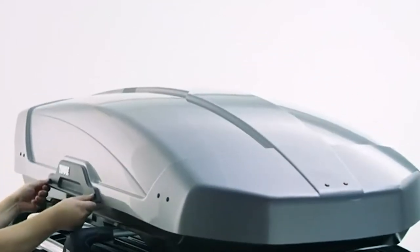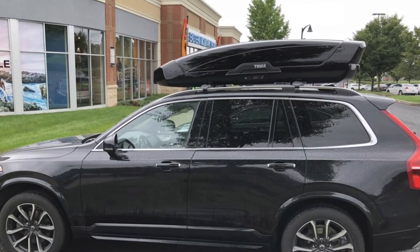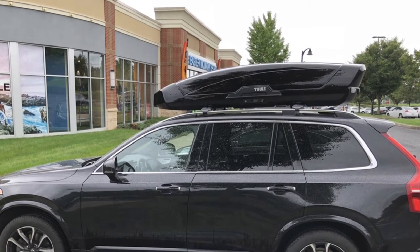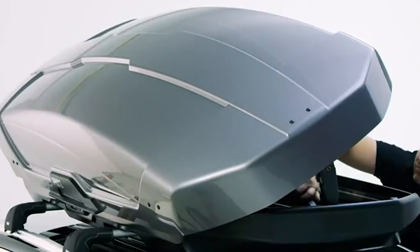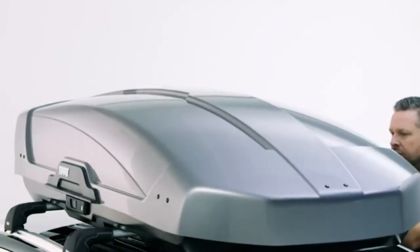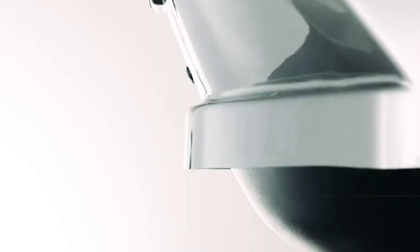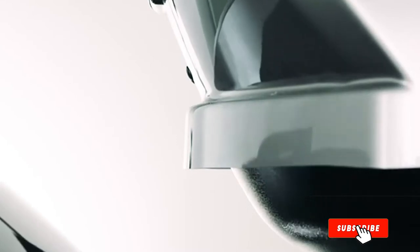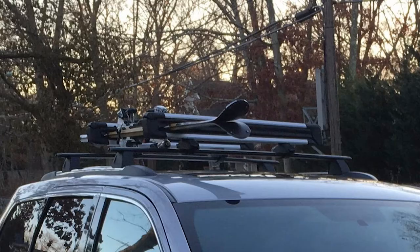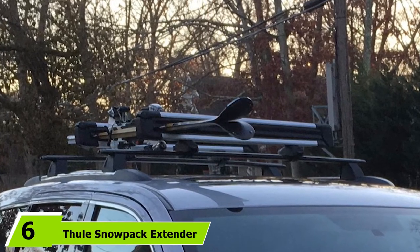At 55 pounds, the Fuel Motion XT is on the heavier side. Notable features include a sliding locking mechanism — the slide lock design is among the fastest and most durable options available. The lid can also be opened on either side using the PowerClick design. If you need more space, the Motion range goes up to 22 cubic feet in capacity with models like the Motion XD XXL.